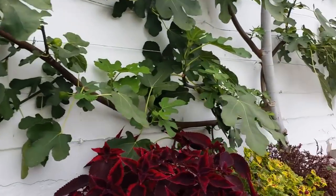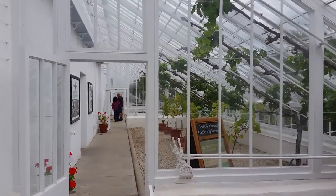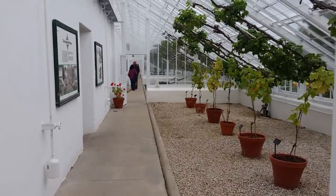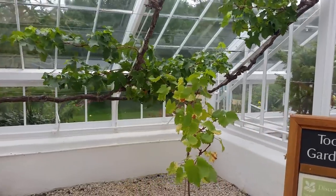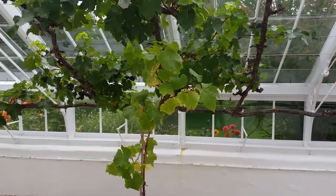And these are figs. Look, there's some grapes over there hanging on these vines. Yeah, look at that.